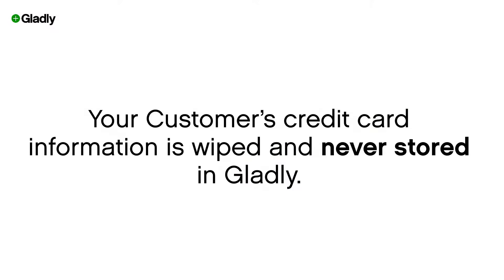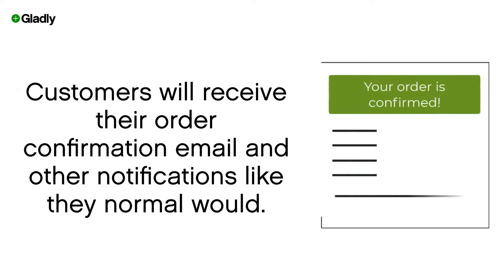Once the agent completes a transaction, your customer's credit card information is wiped completely and never stored in Gladly. Your customer will receive an order confirmation email and all the other notifications as they normally would if they were completing the purchase themselves.